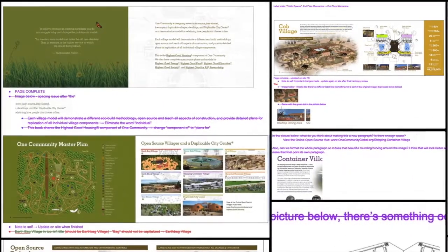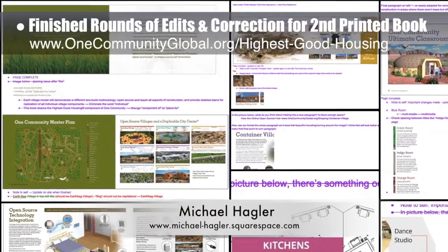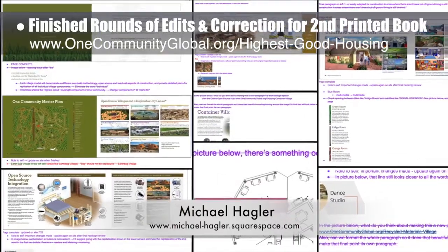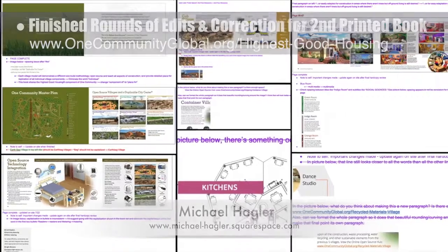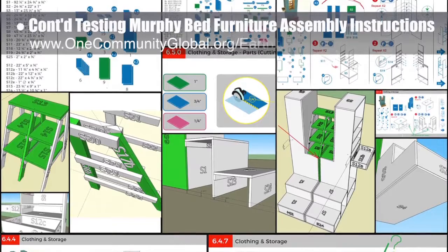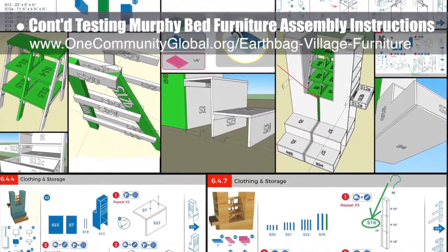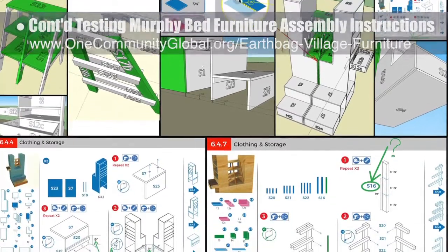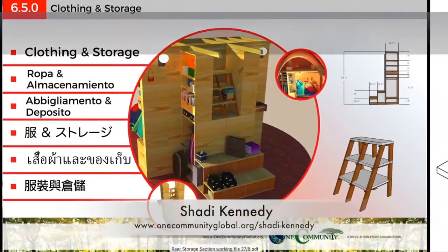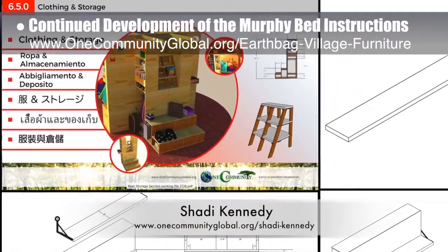This week the core team working with Michael Haggler, senior graphic designer and artist, finished the final round of edits and corrections for the second printed copies of the Seven Villages book we've been developing. This completes almost two years of work on this book, and we now move on to full integration into the website. The core team also continued testing the open source Murphy bed furniture assembly instructions for the back clothing and storage area, building it in SketchUp 3D and noting mistakes as we go. Shoddy Kennedy, artist and graphic designer, completed his 19th week leading the development of the Murphy bed instructions.